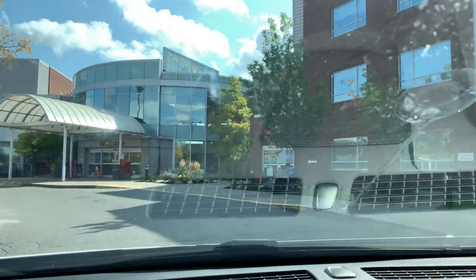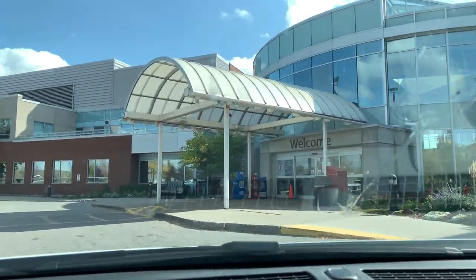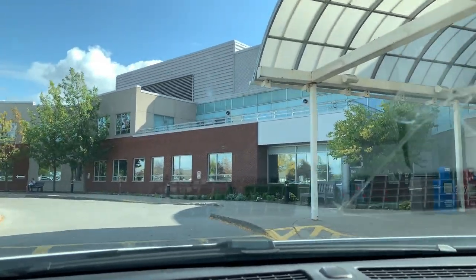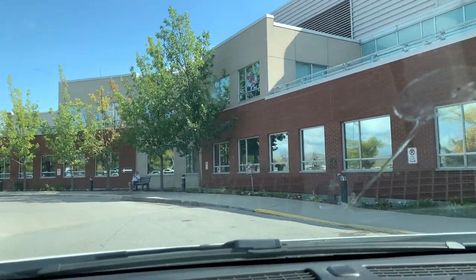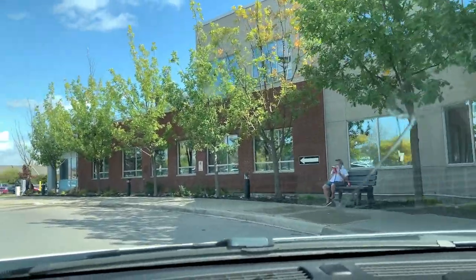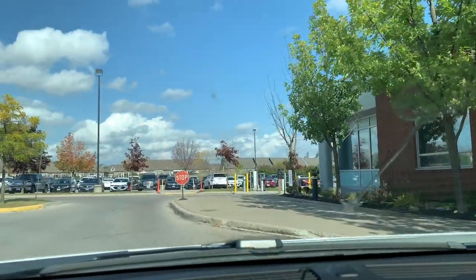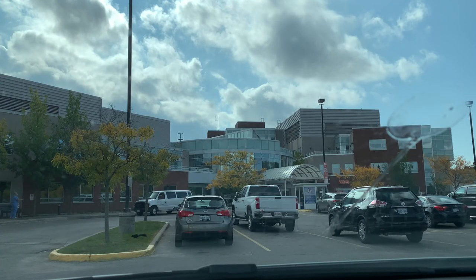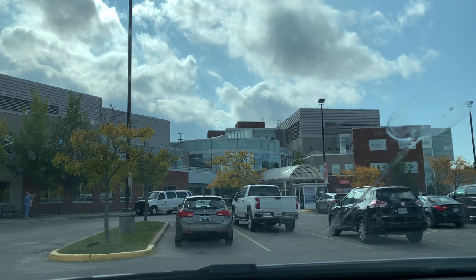Here is the emergency entrance, as you can see, and here's the main entrance to the hospital. This is the hospital — there's a main entrance for all the workers and patients.